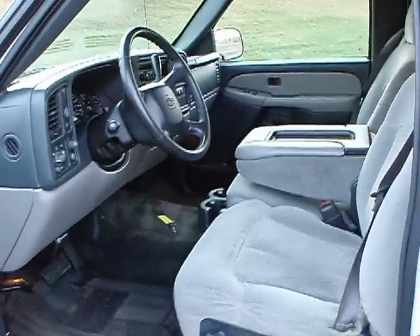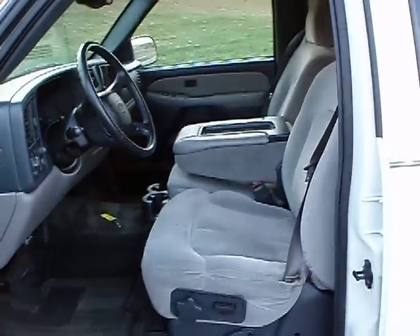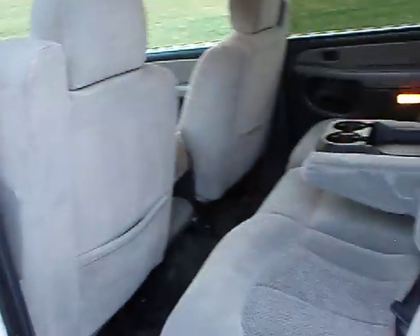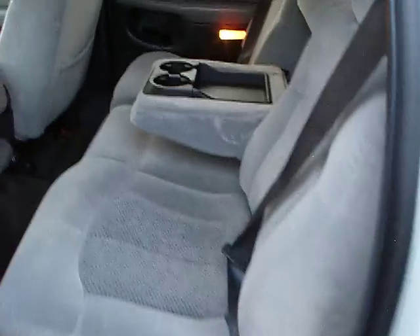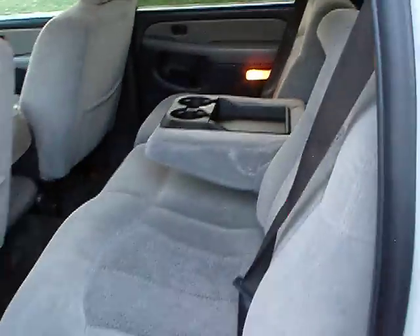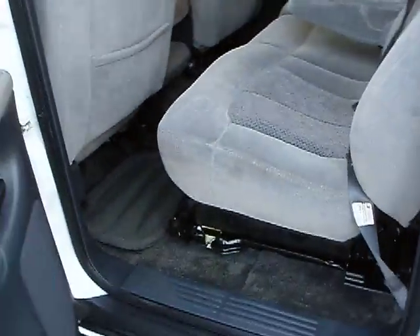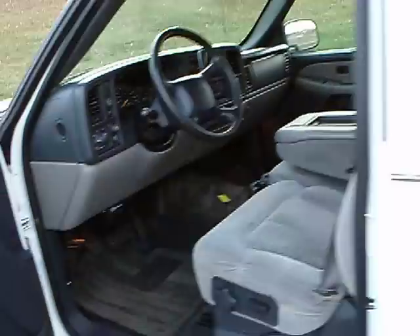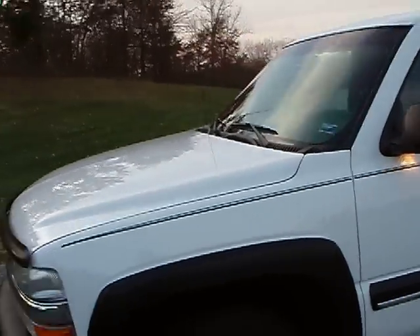This is, I believe, a nine passenger — three in the front, three in the middle, and three in the back. All three rows clean as a pin. Super nice, clean, ready to go. The thing's got power seats also — both front seats are power.